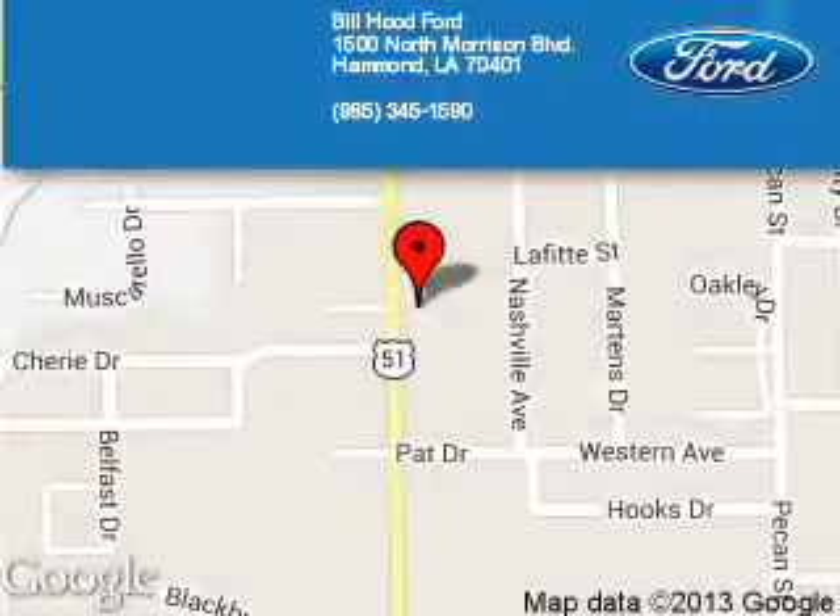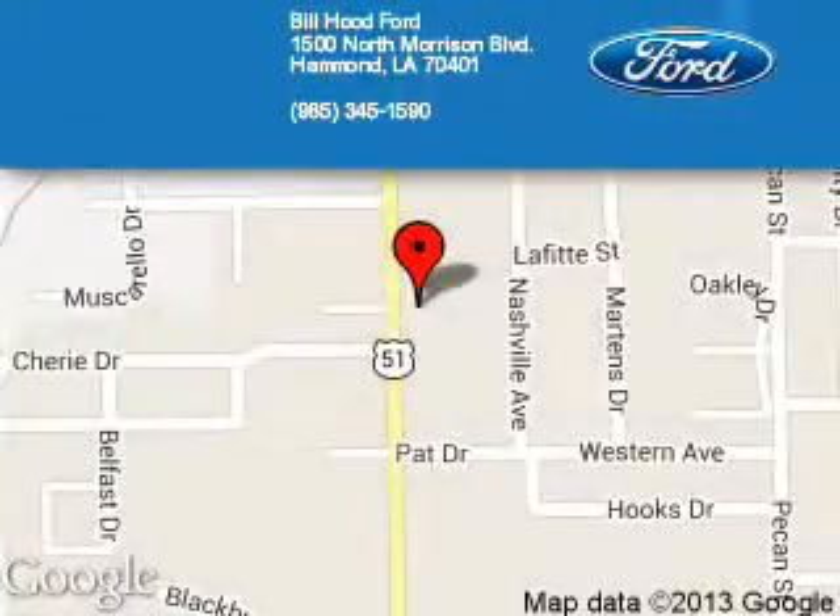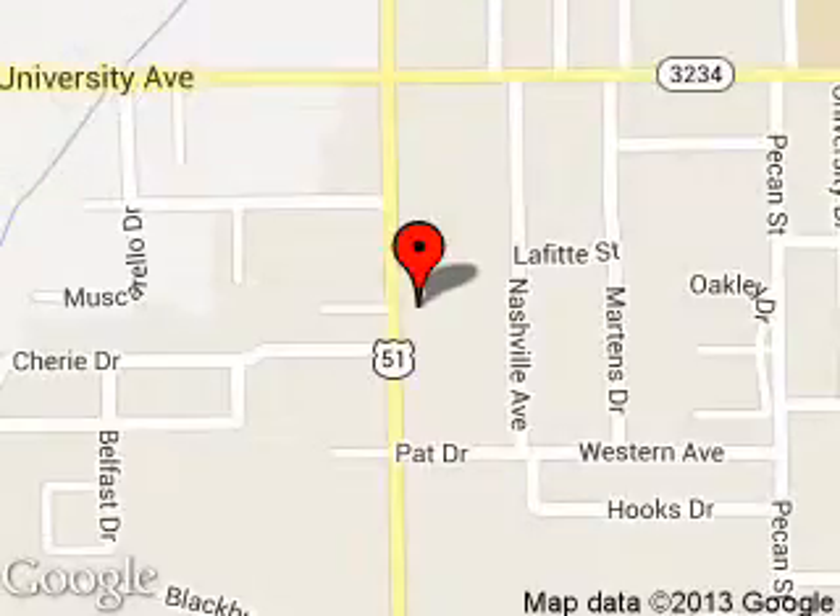Bill Hood Ford is dedicated to doing everything possible to ensure that the experience you have selecting your next vehicle is a pleasant one. We are located at 1500 North Morrison Boulevard, Hammond, Louisiana, 70401.